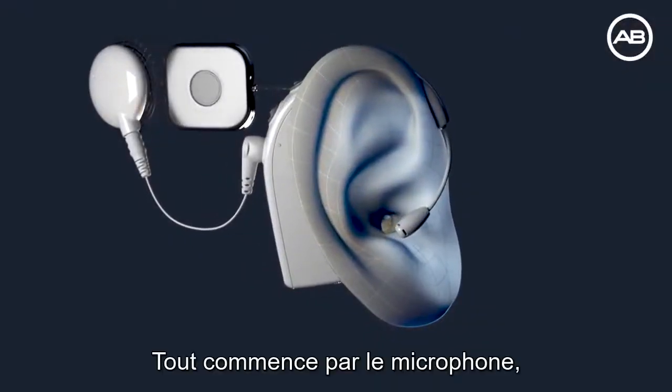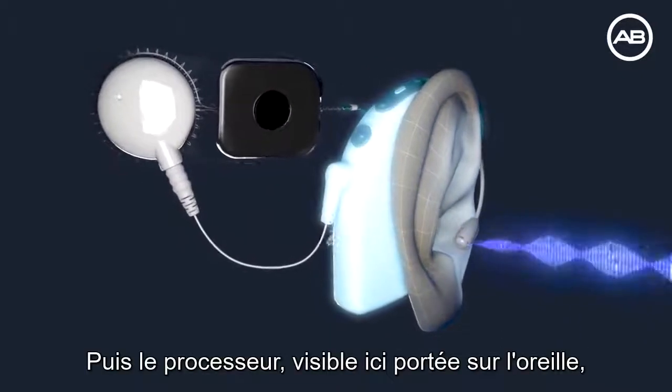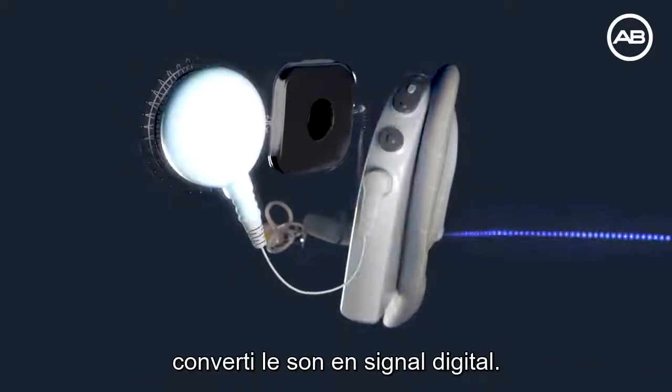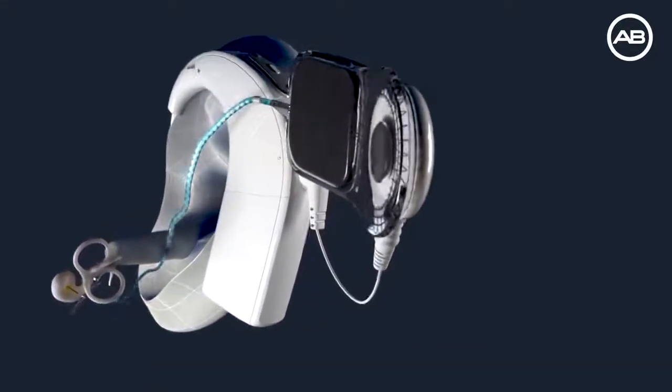It all begins with the microphones, which capture sound waves approaching the ear. Then the processor, shown here worn over the ear, converts the sound into digital signals. These signals are sent to the headpiece, which in turn transmits them to the connected implant and onto the inner ear.